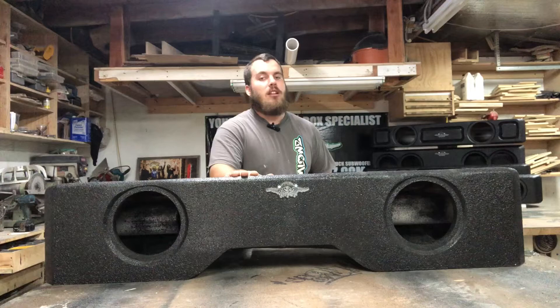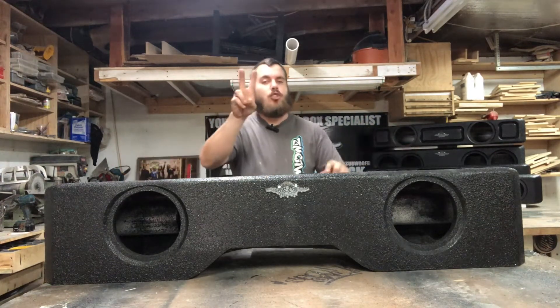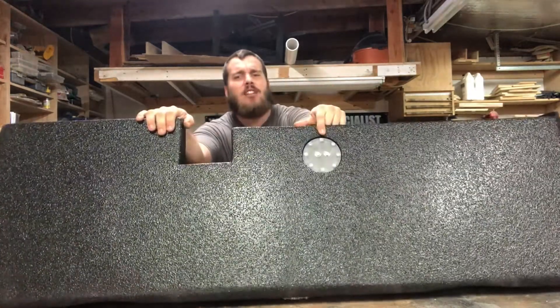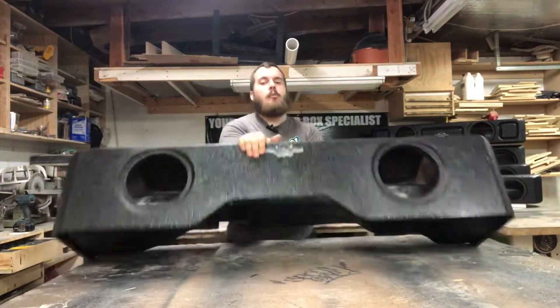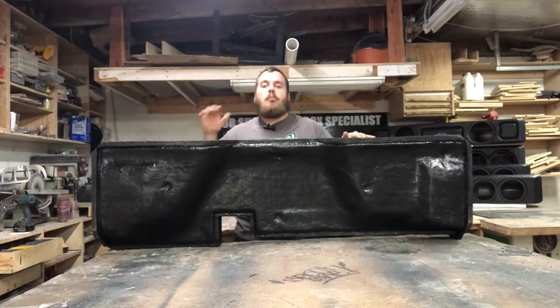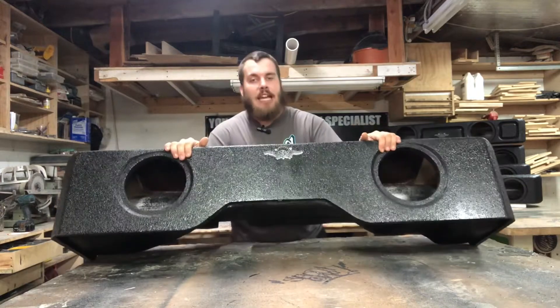We got the black bed liner on the outside, custom Lowe's logo on the front baffle. This is an inch and a half thick baffle, so it's two layers with about a half inch flush mount. On the top right here we got the custom Lowe's plexiglass speaker box terminal, and on the bottom here we got the fiberglass bottom, which allows us to get a perfect fit for the 2007 to 2013 Chevy and GMC extended cabs.